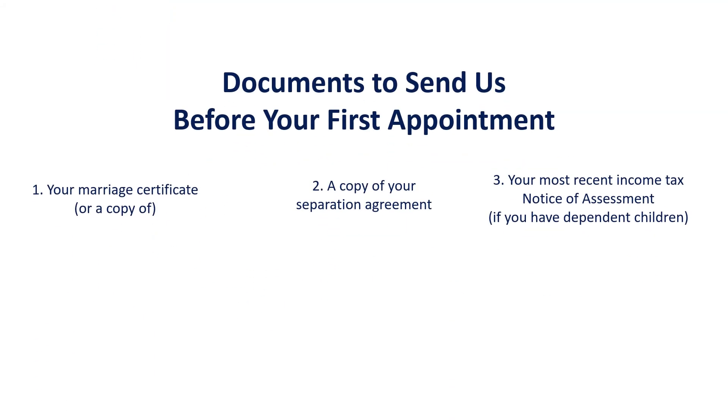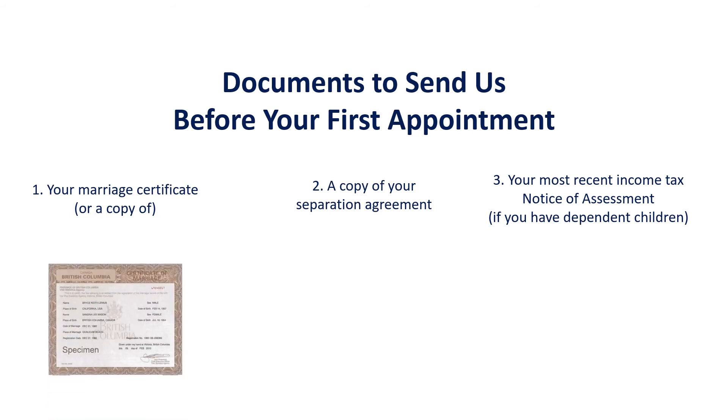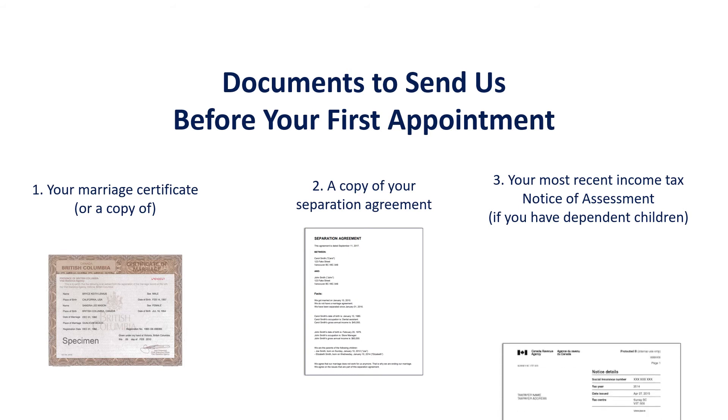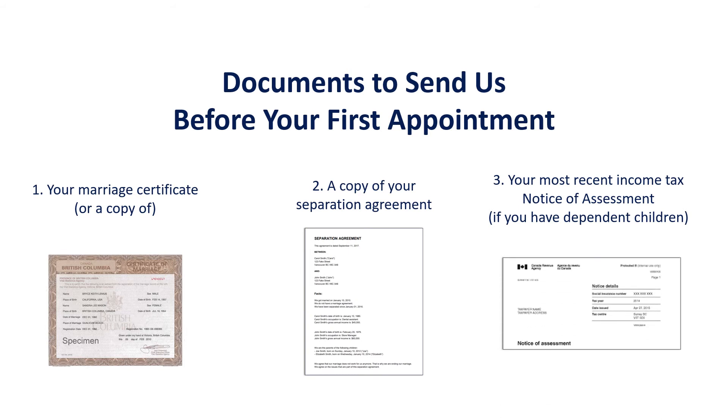Step 4: Here is a list of documents that we will need to see before your legal forms appointment: your marriage certificate or a copy of it, a copy of your separation agreement, and your most recent income tax notice of assessment if you have dependent children.